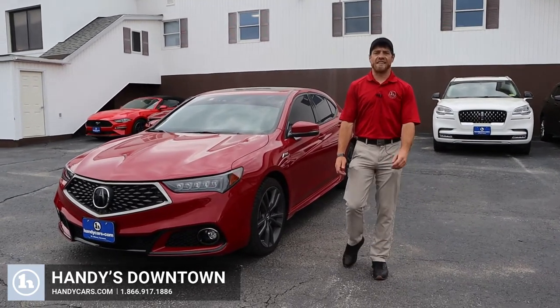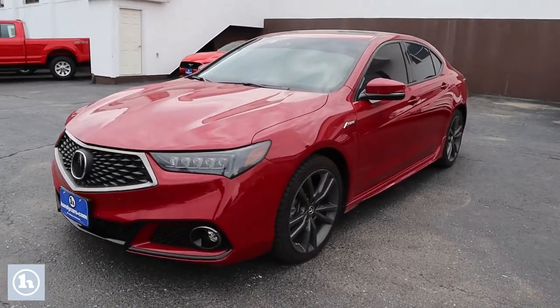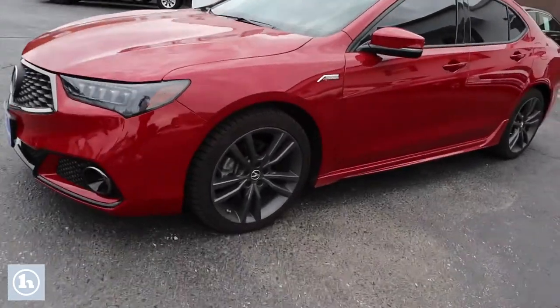Evening Jack, Josh Lesbrons here at Handy's downtown in St. Albans. Behind me I have that beautiful 2019 Acura TLX that you had inquired about.